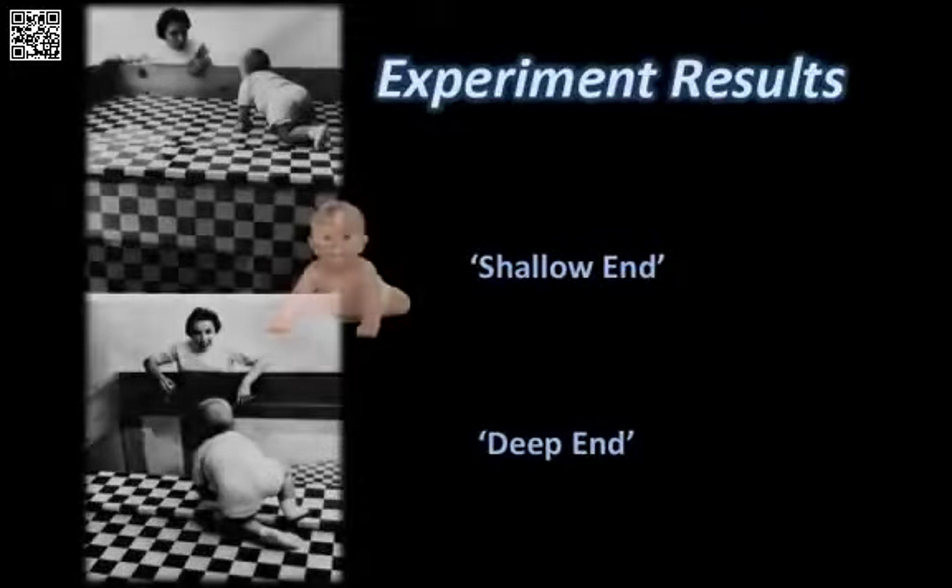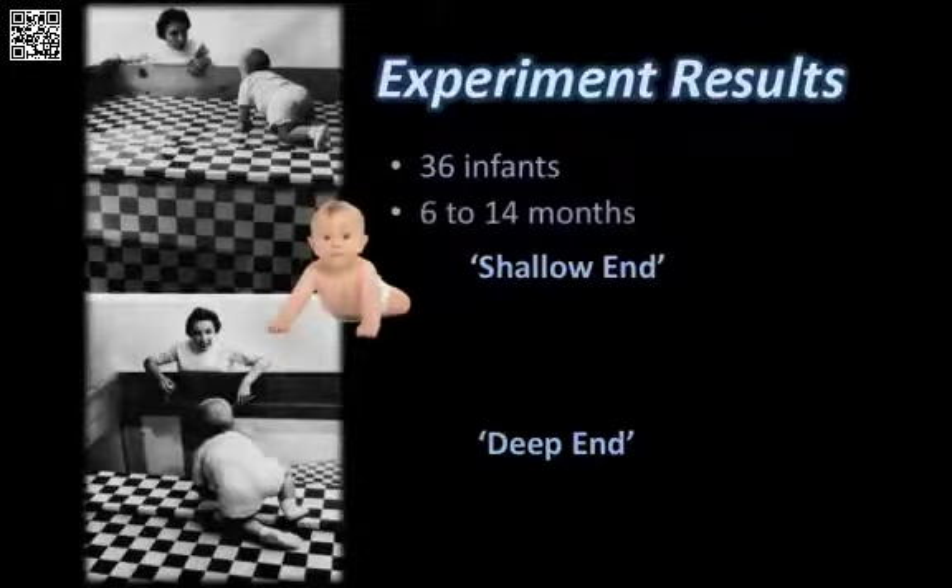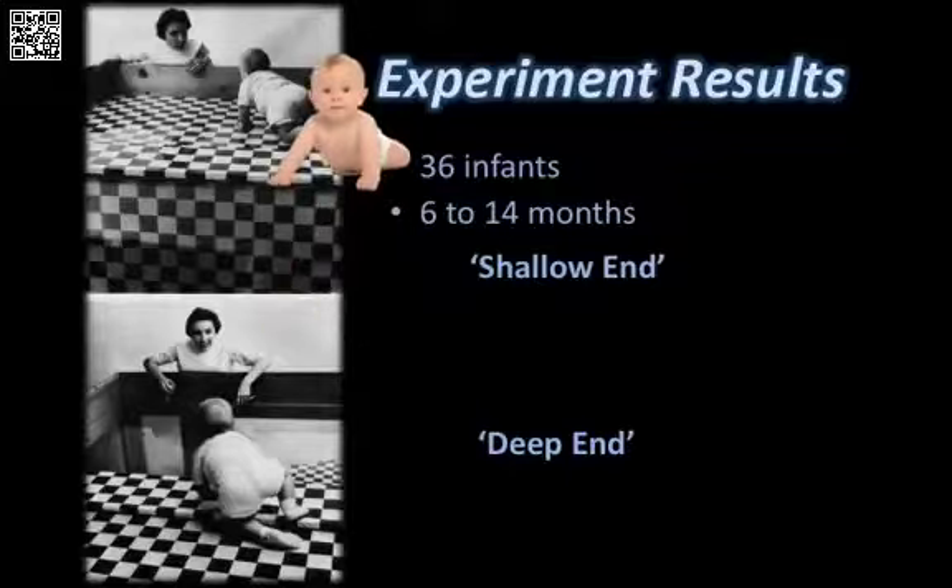In the original experiment, 36 infants between 6 to 14 months were placed in the center of the table. They were observed as their mothers stood at both the shallow end and the deep end at 2 minute increments. The mothers tried to coax the baby into crawling towards them. All 36 babies crawled towards their mothers at the shallow end without hesitation.